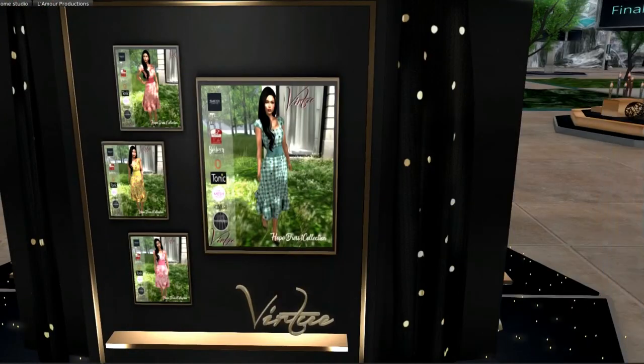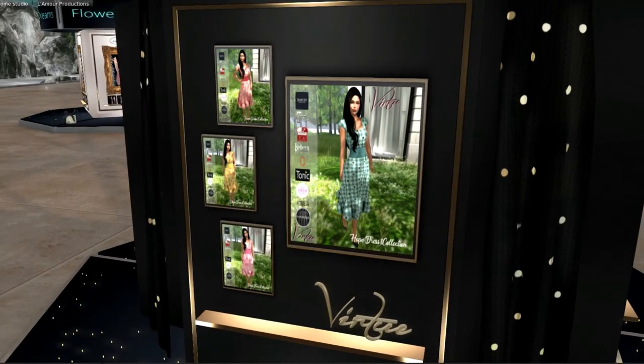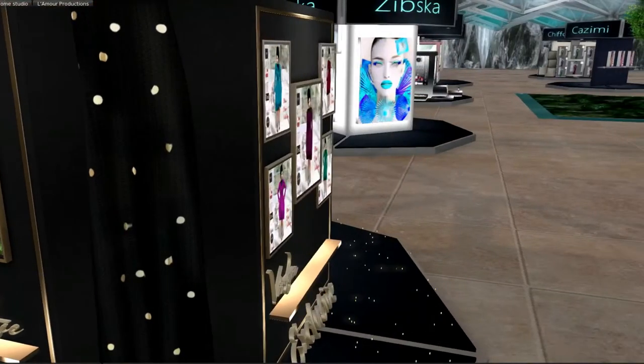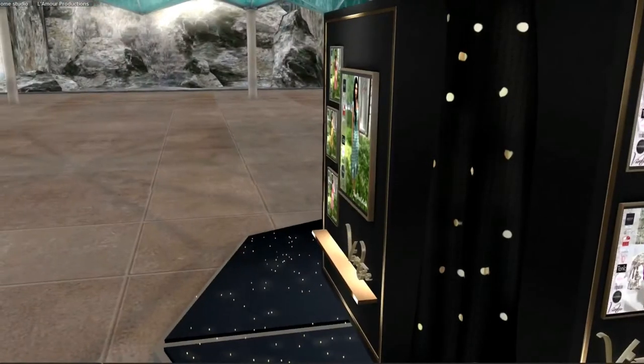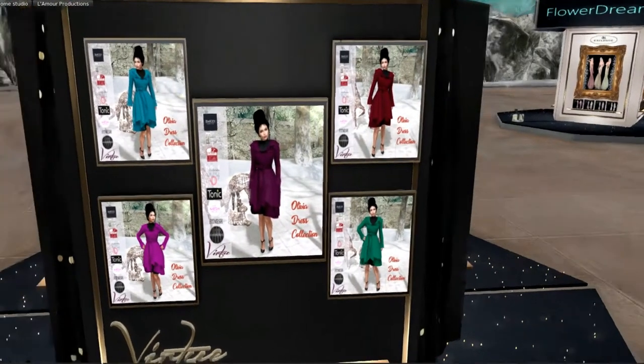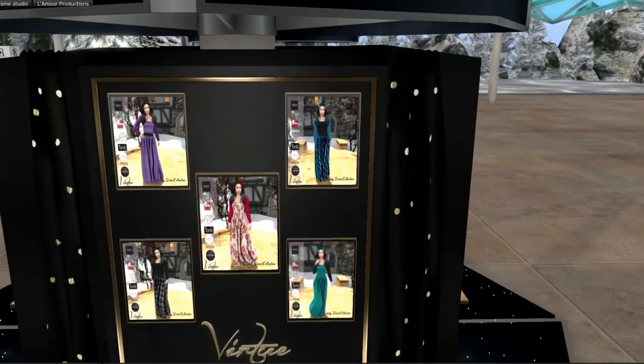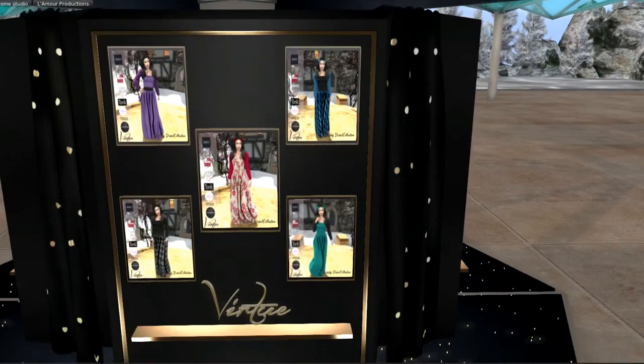These beautiful little dresses are from Virtue, which is a new designer here at 68. And there are several designs here — the dresses, the coats. These are the coat dresses. The longer gowns with, it looks like, sweaters over top, with long sleeves.